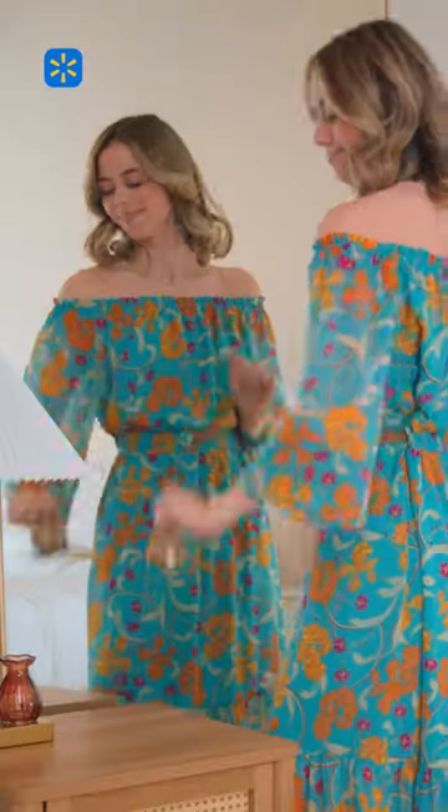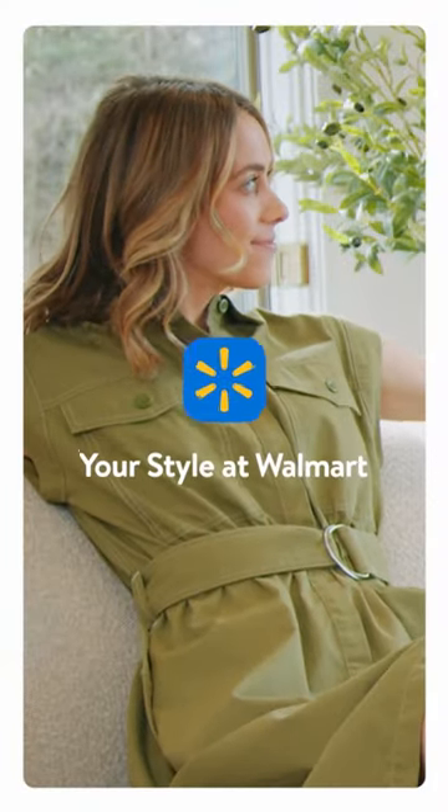Can't forget the finishing touches. Bringing spring vibes from the outside in is easy with Walmart.